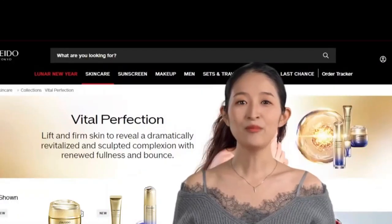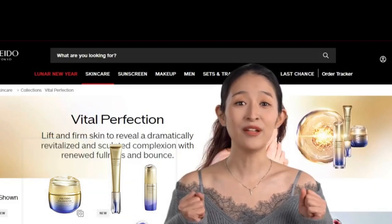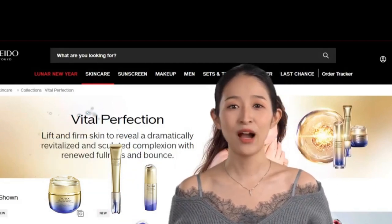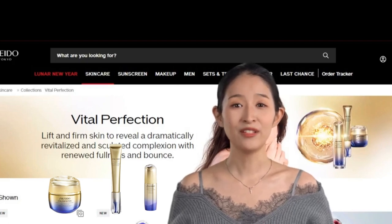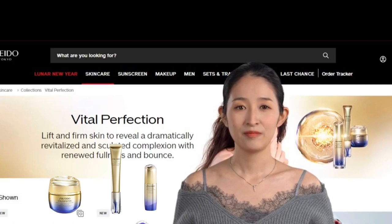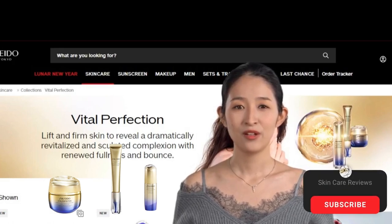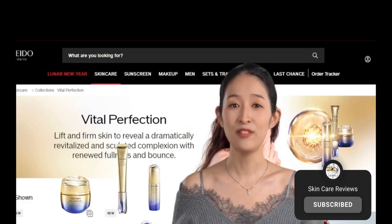In the quest for youthful, radiant skin, Shiseido Vital Perfection stands as a beacon of innovation and efficacy. Targeting wrinkles, sagging, loss of elasticity, and dullness, this collection is a powerhouse of age-defying solutions. But how do these products measure up to their claims? Let's see what Sephora shoppers have to say.